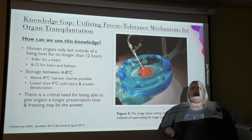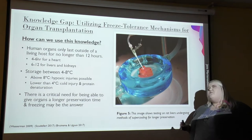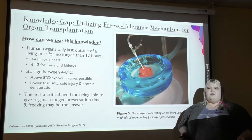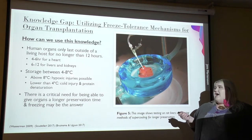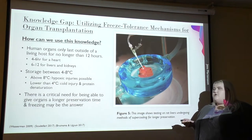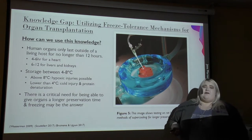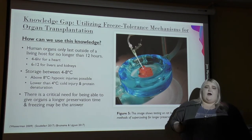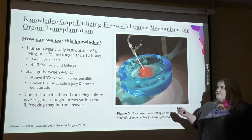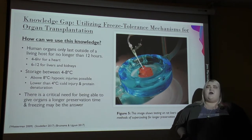That brings me to how we can use this knowledge. Human organs can only last outside of a living host for no more than about 12 hours — the heart about four to six hours, and livers and kidneys about six to 12 hours. The ideal temperature for human organs is four to eight degrees Celsius. Above eight degrees Celsius, you get hypoxic injuries; lower than that, you get cold injury and protein denaturation. There's a crucial need to give organs a longer preservation time, and freezing might be that answer. This image shows a rat liver being supercooled, illustrating that researchers are already attempting this.